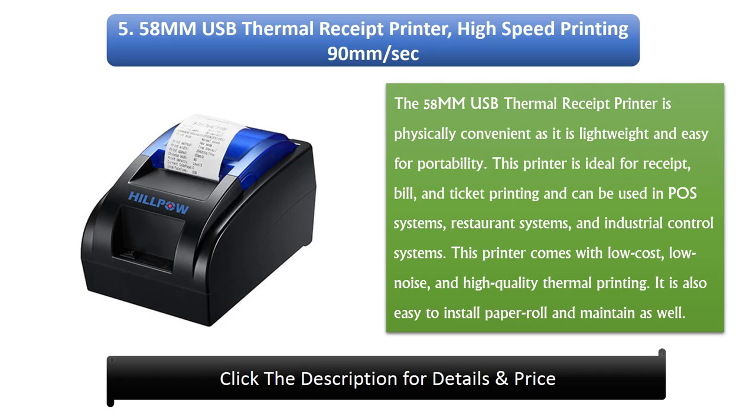This printer comes with low-cost, low-noise, and high-quality thermal printing. It is also easy to install the paper roll and maintain.